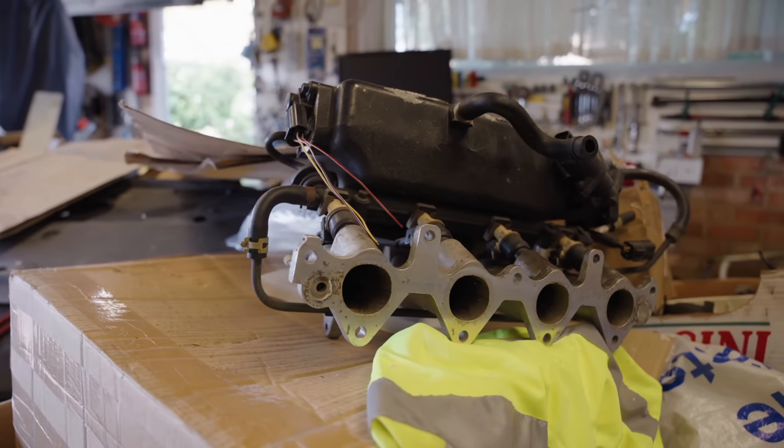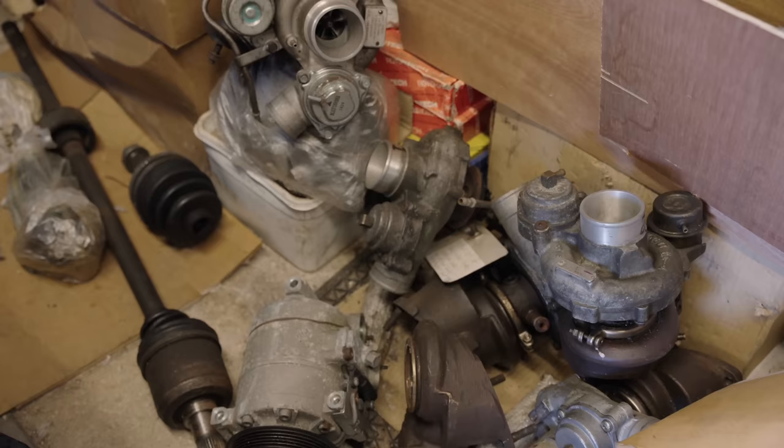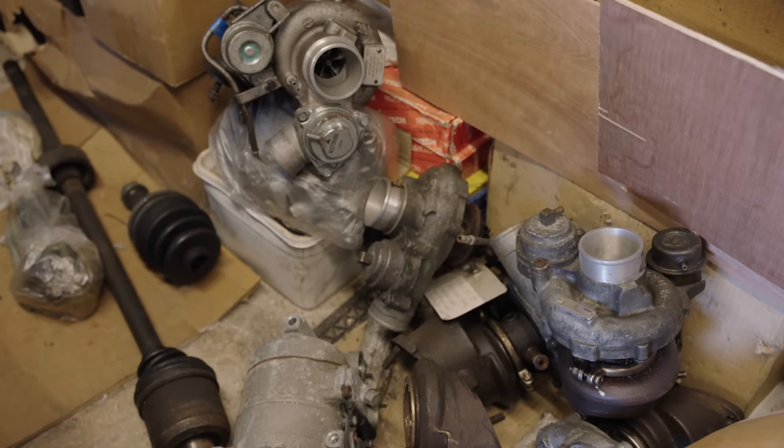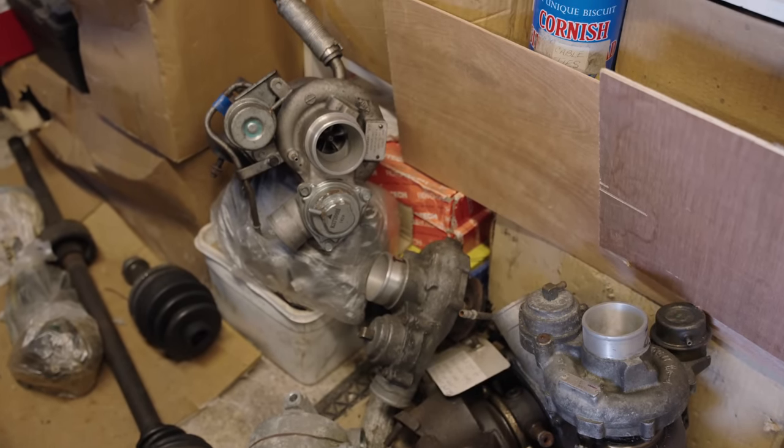Honestly, everywhere I'm looking is Austin Rover. Hang on, there's a whole handful of turbos down here. Yeah, some of those are K-series ones. ZTT 180.